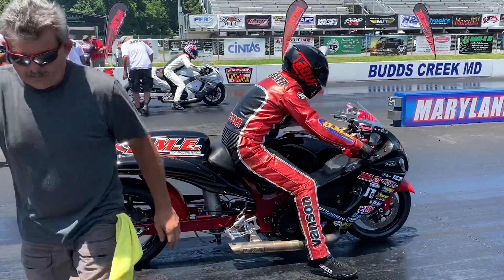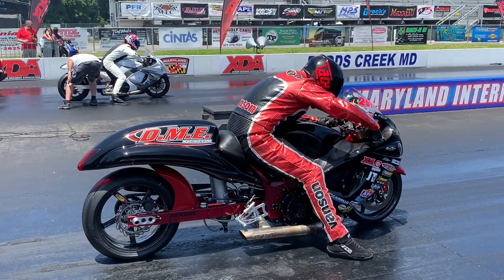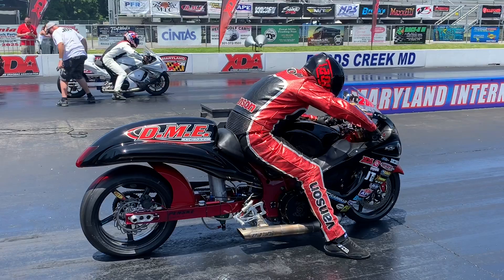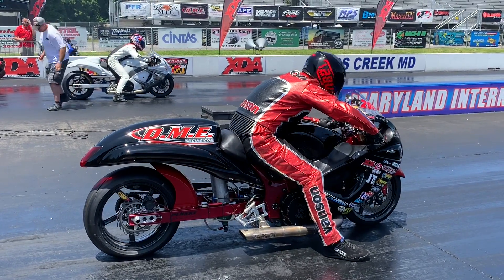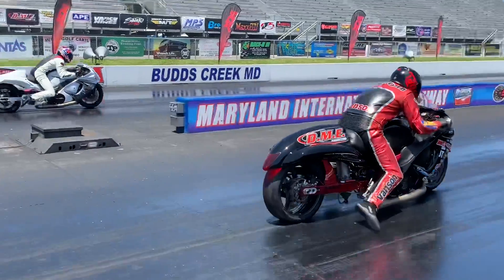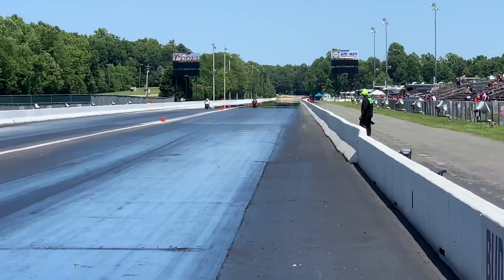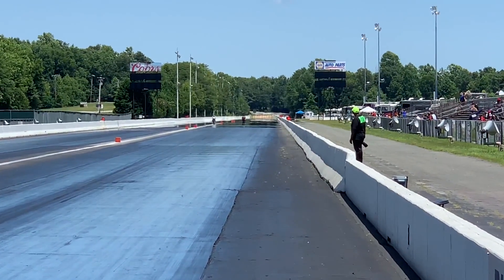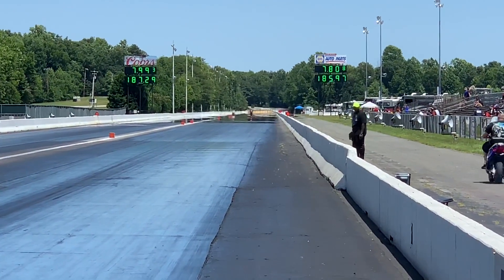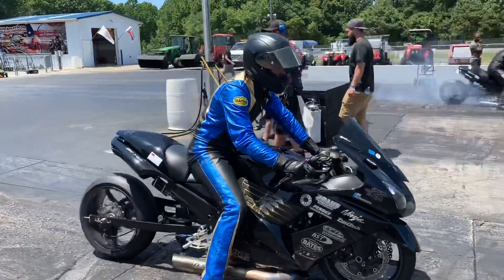Here comes Spencer Claycomb and Brad Stinnett. Spencer with the nitrous Hayabusa, Brad Stinnett also with the Suzuki Hayabusa. Spencer drills an 0.080 reaction time — big head start. Will it be enough? Spencer looking to go into the sevens. Spencer — 7.80 for the Amish Outlaw at 185 miles an hour.